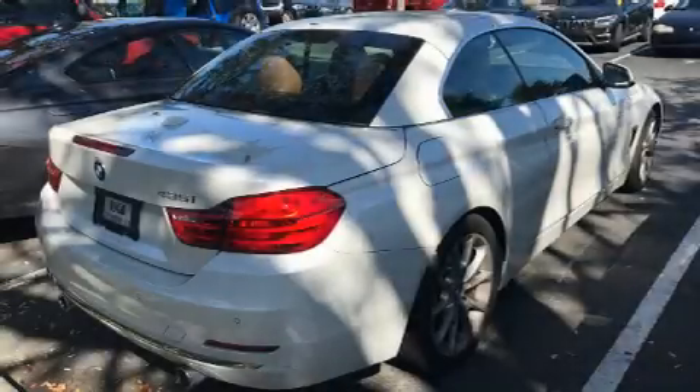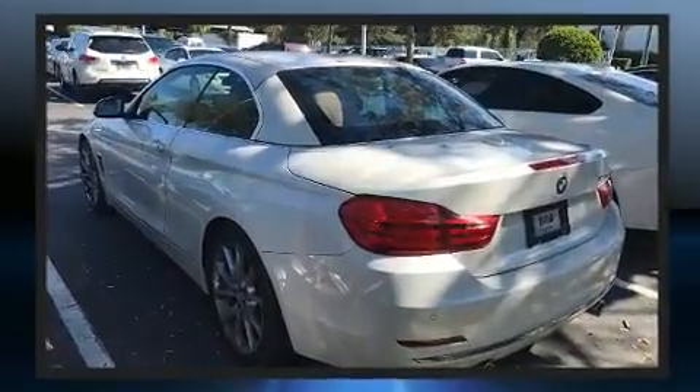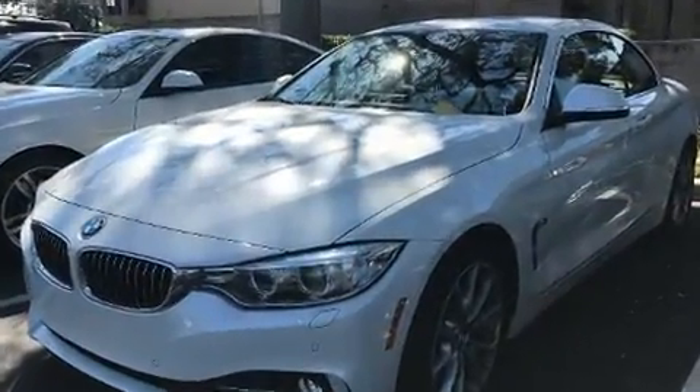Come test drive this 2014 BMW 435i. This two-door, four-passenger convertible just recently passed the 10,000 mile mark. BMW made sure to keep road handling and sportiness at the top of its priority list.